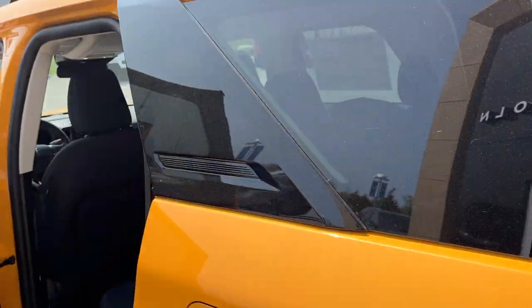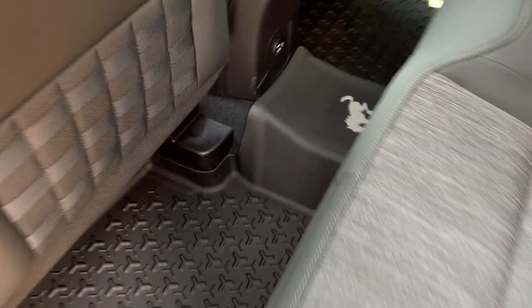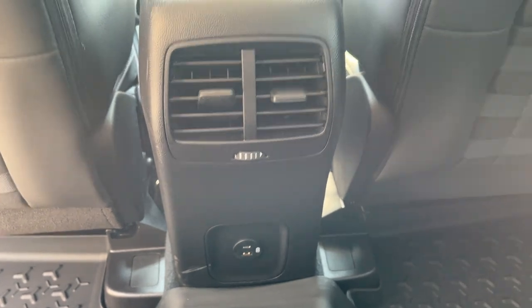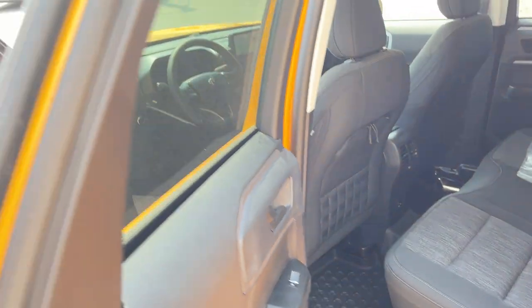Coming around to the interior, you get a really nice black cloth interior on this Bronco Sport. You do have the Bronco Sport branded floor liners, a couple of USB ports, your own climate vents back here, as well as storage behind the driver and passenger seats.